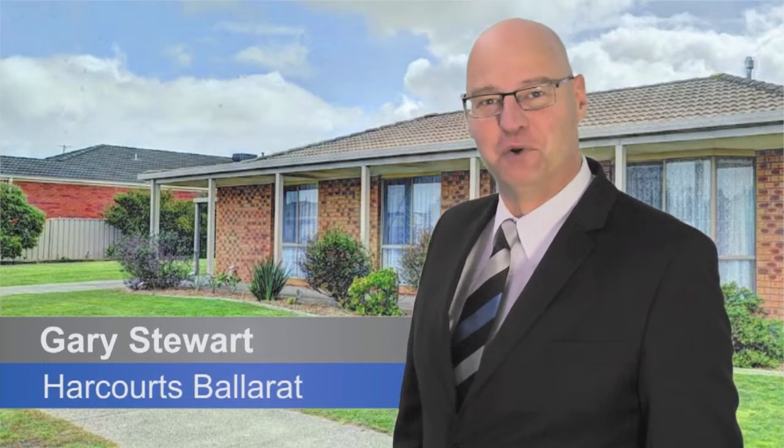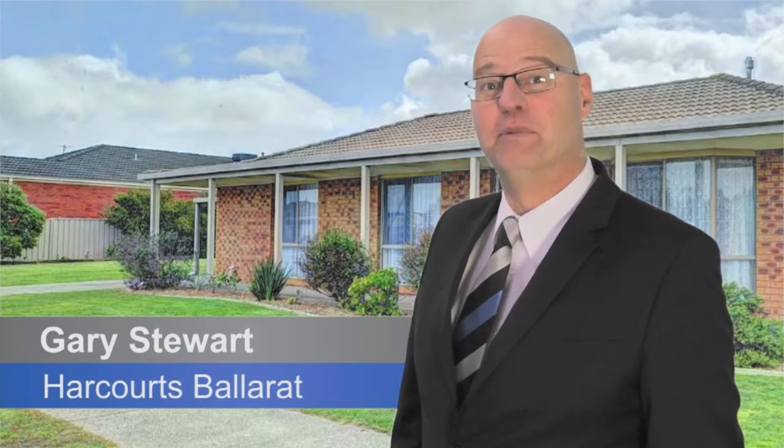Are you looking for your next family home? Hi, I'm Gary Stewart from Harcourts Ballarat. I've got a home that may be the right one for you.